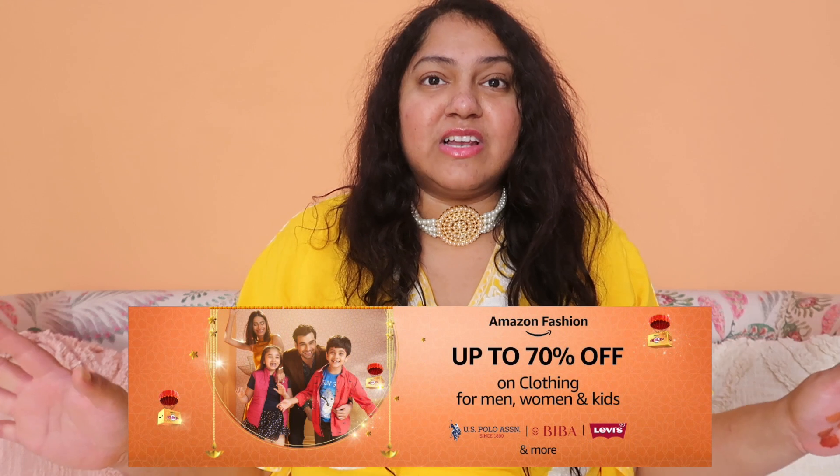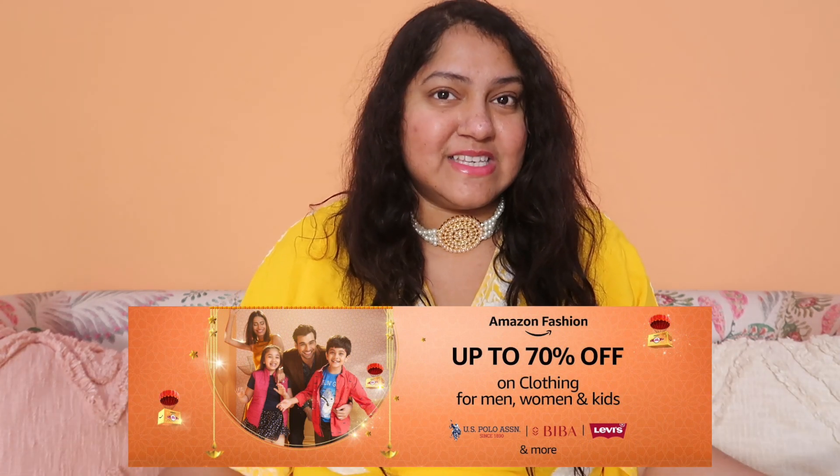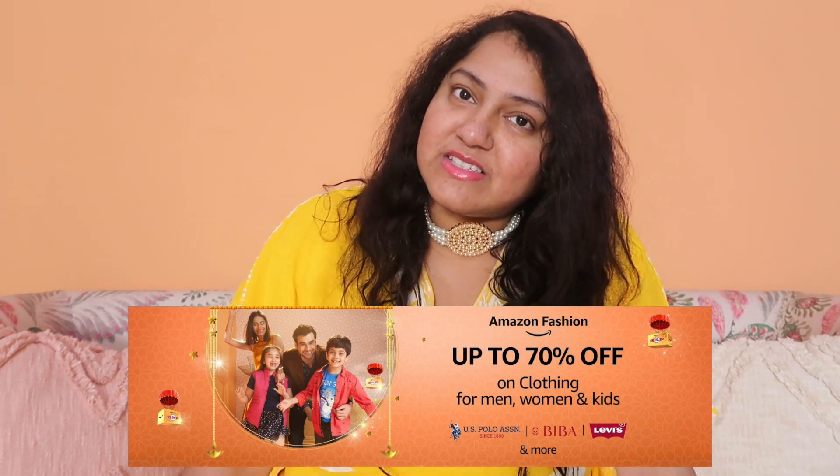Don't miss out on this. I actually have a lot of ethnic wear — many different things for wedding season and lots of styles. I have a link in the description box.